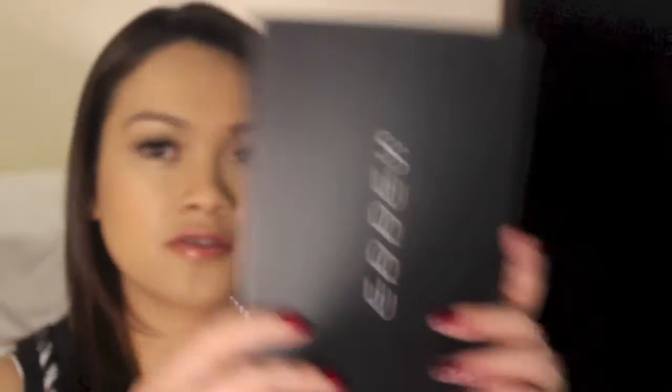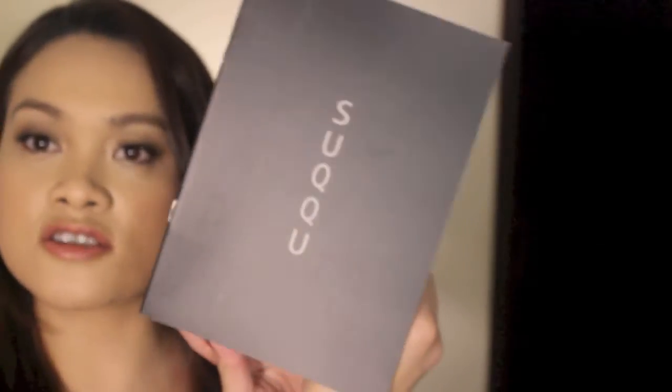It feels like a sin even touching it. When they showed this to me, the sales associate actually put her gloves on to show it to me. The second item from Suqqu is the Frame Fix Cream Foundation, which comes in a pot with a spatula. My shade is 203 — we did a shade consultation.